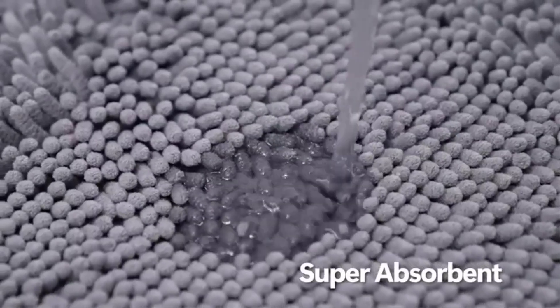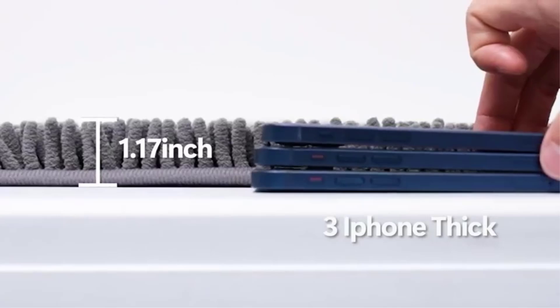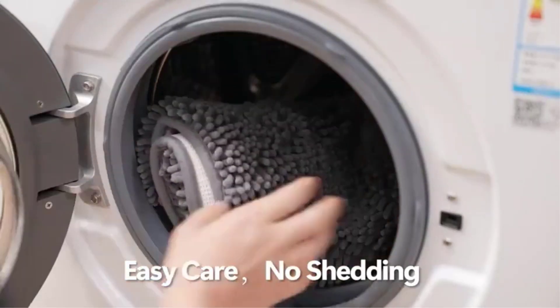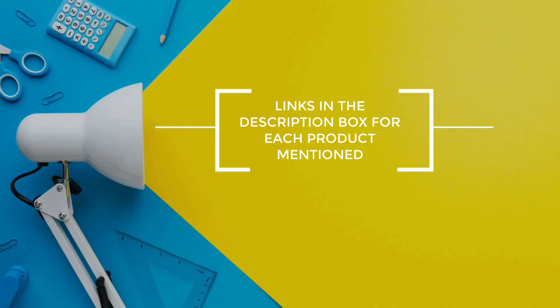To help you make an informed decision, I did extensive research, read tons of reviews, and compiled a list of the best bath rugs from reputable brands. After much research, I found products that are very helpful for people like you. If you want to know about the price and other information, be sure to check my description. So, without any further delay, let's jump into the video.